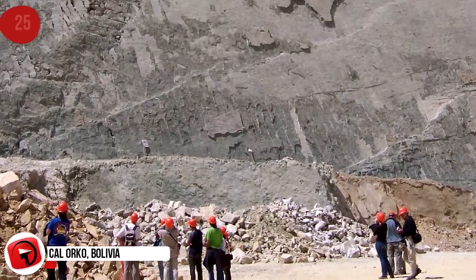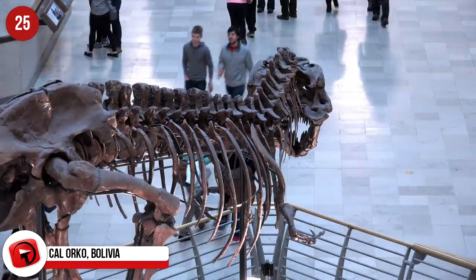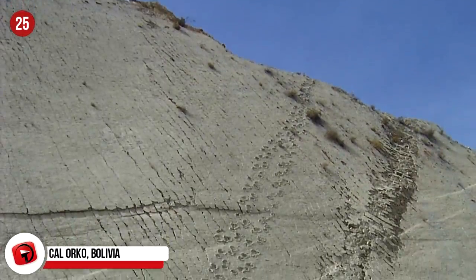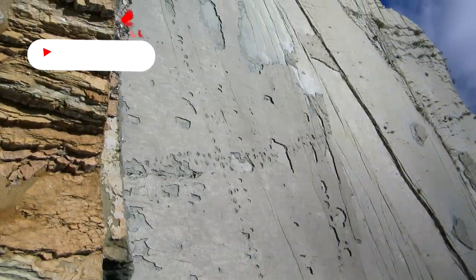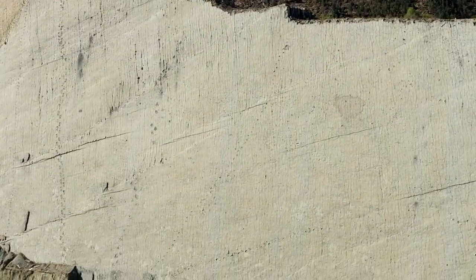Calorco, Bolivia. This rock face in Bolivia could call everything you know about dinosaurs into question. A vertical wall covered in over 5,000 dinosaur footprints is a sight to behold. But even more fascinating is how the dinosaurs walked up the hill. It can be solved by going back to the geological history, which shows that during tectonic movements, the rock face that was once the sides of a watering hole shifted skywards to be positioned as a wall we now call Calorco.